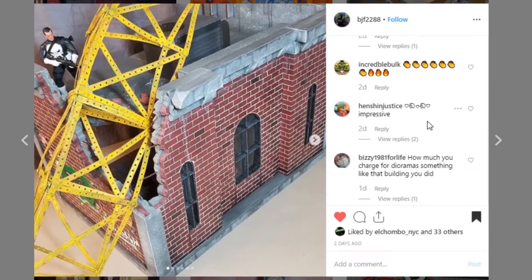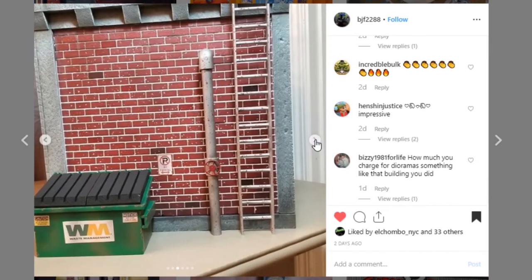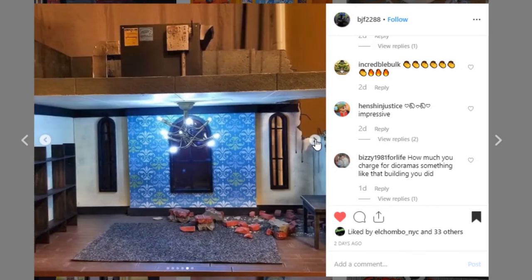This one really impressed me when I first saw it — this is BJF2288. Give them a like. It's essentially a warehouse that is destroyed — you've got this big contraption that has fallen in and you've got Punisher here. The brick work is really impressive, especially with the mortar in between the bricks. Nice little variations in the brick colors, the windows look awesome, and this ladder looks really realistic. Look at this valve — that's so cool. Awesome job — give BJF2288 a like and go check out this diorama. It is really impressive.